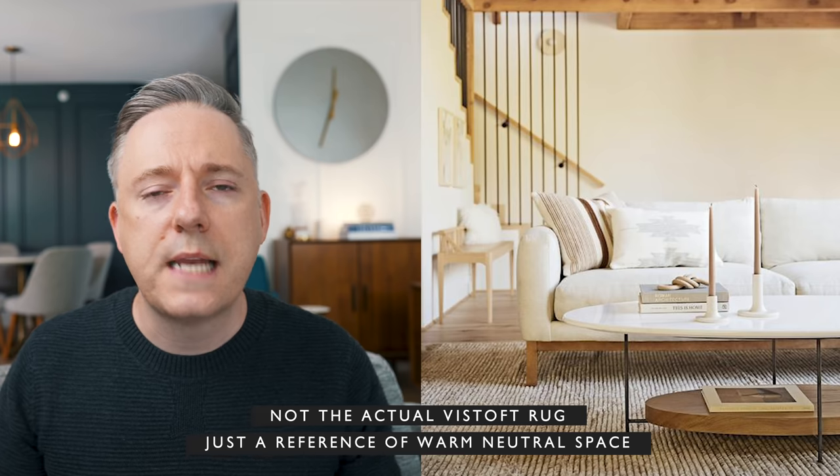It's a really heavy, substantial rug that feeds into that warm, neutral space using natural fibers, which is something I'm all about. I'm really loving that look right now and I know so many of you are too. So I think this is definitely a rug worth checking out.